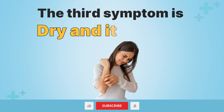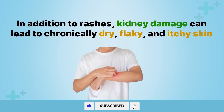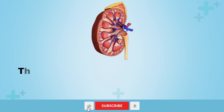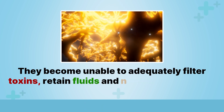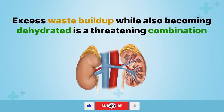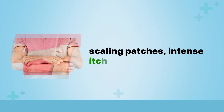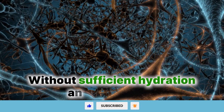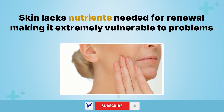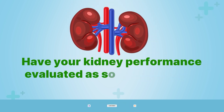The third symptom is dry and itchy skin. In addition to rashes, kidney damage can lead to chronically dry, flaky, and itchy skin. Healthy kidneys maintain a precise fluid balance in the body. When the kidneys start faltering, they become unable to adequately filter toxins, retain fluids, and necessary nutrients. Excess waste buildup while also becoming dehydrated is a threatening combination. As water content declines, skin cells shrivel causing tightness, scaling patches, intense itchiness, and discomfort. Without sufficient hydration and circulation, skin lacks nutrients needed for renewal, making it extremely vulnerable to problems. If your skin suddenly feels unbearably dry and itchy, don't ignore it — have your kidney performance evaluated as soon as possible.